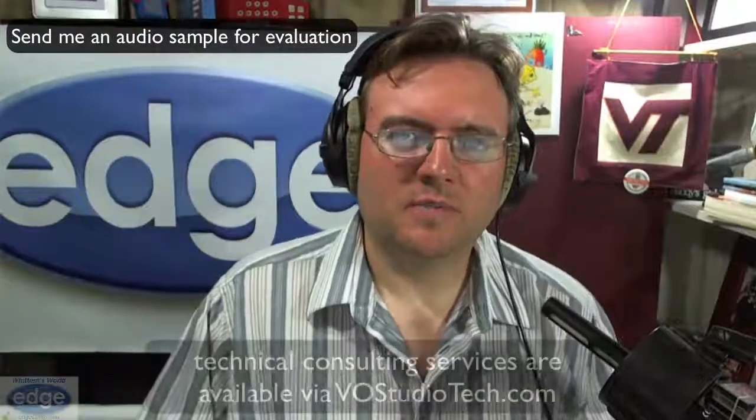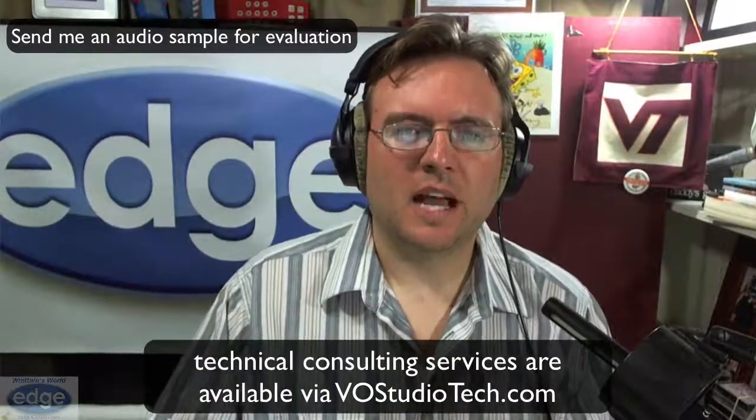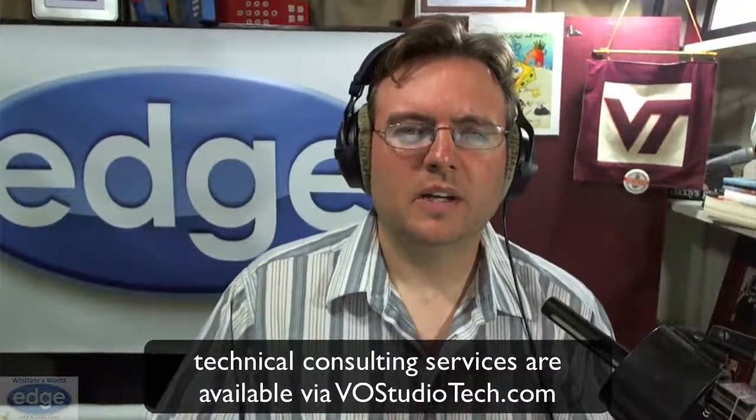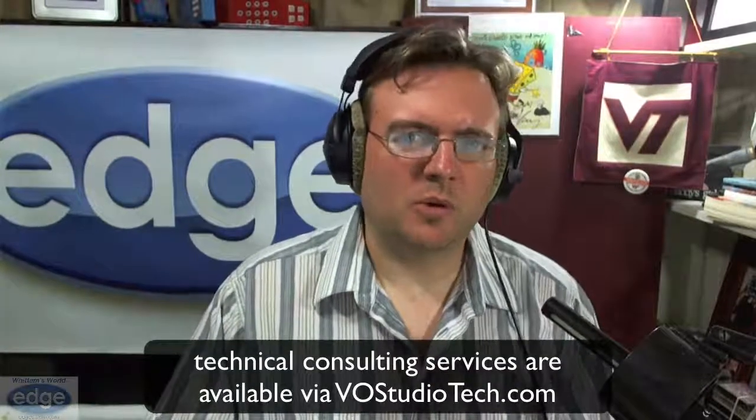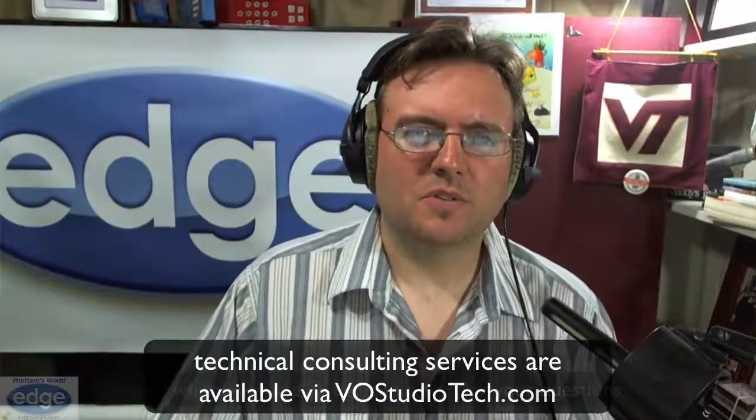This is what these headphones look like after about 10 years of straight use. So, I hope you found that helpful, and anybody out there who's got older equipment, don't worry. But if you are concerned that the audio quality you're getting from that old gear is possibly not where it used to be, send it over to me. Go over to vostudiotech.com, click on the soundcheck link, and send in a file and I'd be glad to take a listen and tell you if the audio you're recording is up to par or if something in the equipment needs to be replaced. And if you've got questions you'd like to submit for future episodes of Whittem's World, send them to whittemsworld@edgestudio.com and I'll get to it in a future episode.